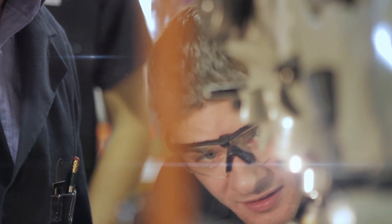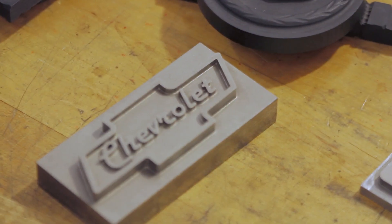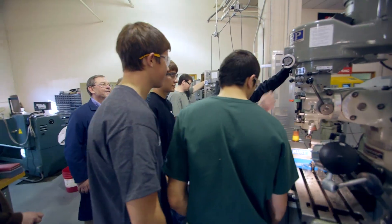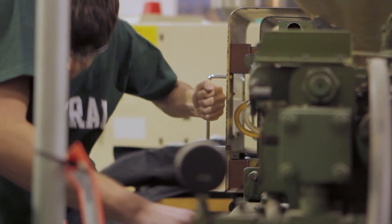My dream job would be fixing or helping with the more complex things — like on the Mastercam side of it — and being able to help engineers figure out why a cutter is doing this or not doing that, being more of a problem solver than actually making the part. Out of this program, our students do not have to worry about where they're going to work — it's where do they want to work.